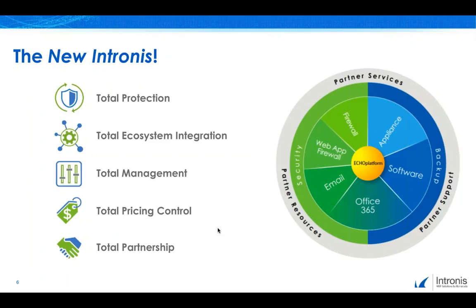The total ecosystem integration means we know you use other tools like RMM and PSAs, and we want our integrations into these systems to be as seamless for you as possible in your day-to-day operations. With total management, MSPs tell us all the time they want to manage everything from one single pane of glass — that's our goal, as we aim to deliver the myriad of functionality through our Echo Platform. With total pricing control, our subscription plans are designed to fit your business model, offering predictable monthly costs with flexibility for you to grow your margins. And the total partnership, wrapped around everything we provide, is our award-winning partner success resources and services — from technical support, through sales and marketing resources, all the way up to our full service offering where we do everything for you.